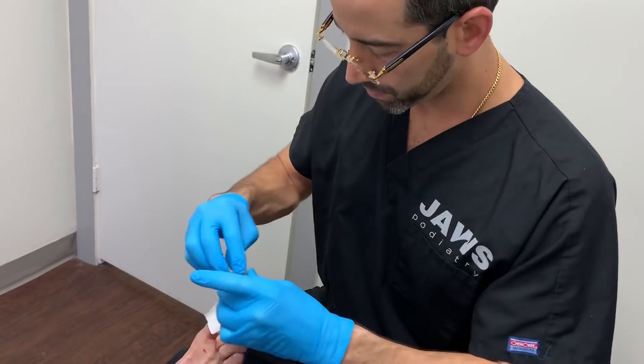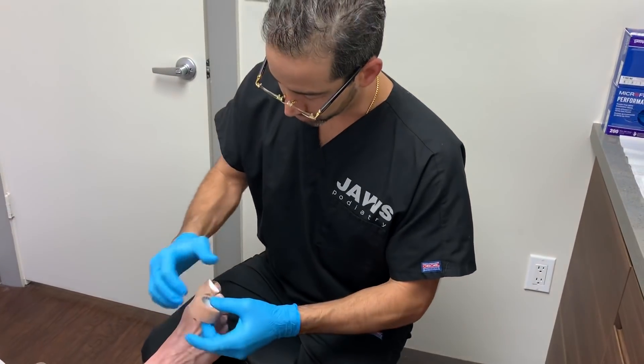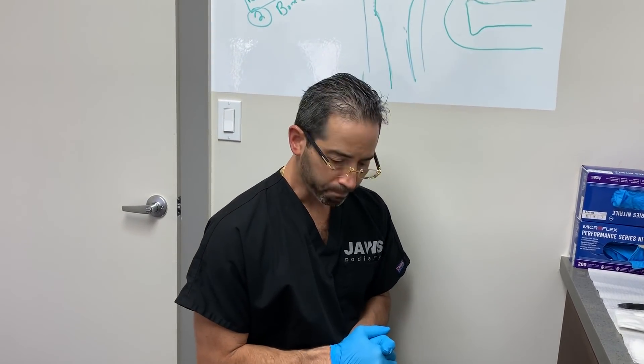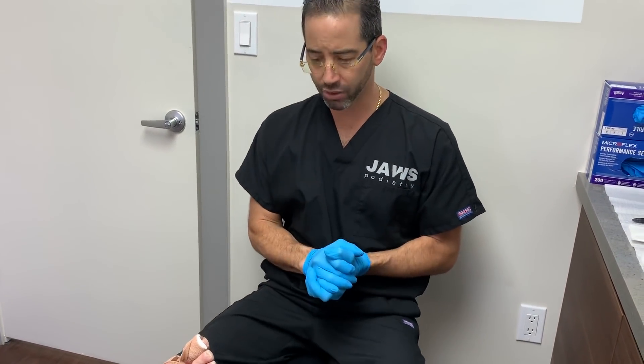Thank you, Elizabeth. This is a good case for many people. Visit us at jawspodiatry.com, Facebook at Jaws Podiatry, Instagram at Dr. ToeJam, and our YouTube channel Jaws Healthcare. This is an excellent case — diabetes, ingrown toenail, structural abnormality, callus. We're going to keep you guys all informed, and he'll think about that minimally invasive procedure. Have a nice day.